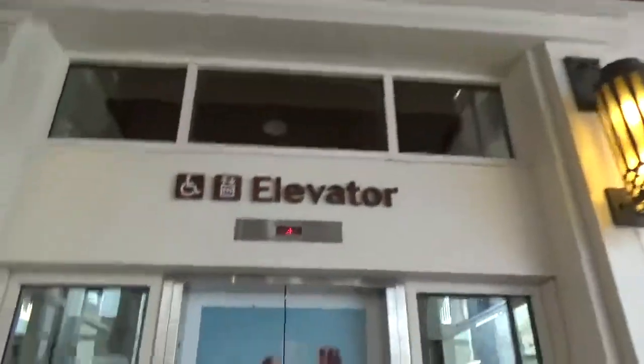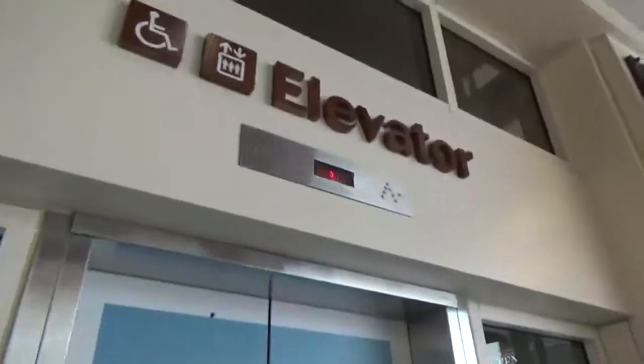This is an elevator here at Ala Moana Center, Honolulu, Hawaii. I believe it's near Center Court. Here's my Montgomery — Montgomery Kone.